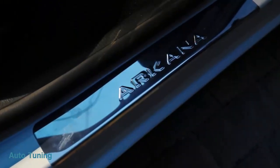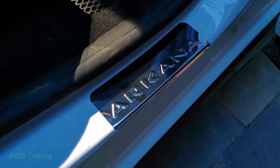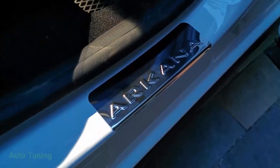Накладки на пороги. Приобрел накладки на пороге. Что не понравилось — задняя очень маленькая.